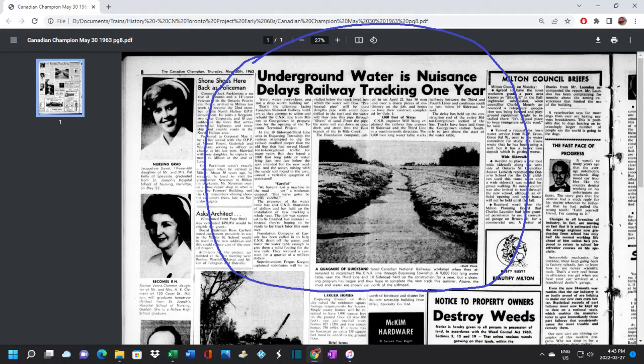As reported in the May 30th edition of the Canadian Champion, CN ran into a snag at this very spot. Unbeknownst to them, there was a 9,000-foot-long water table, and when they were digging the cut they hit it and it flooded the area. To solve the issue, they installed piping with holes to drain the water out and down into a branch of the 16 Mile Creek. This did indeed delay the project for a while.